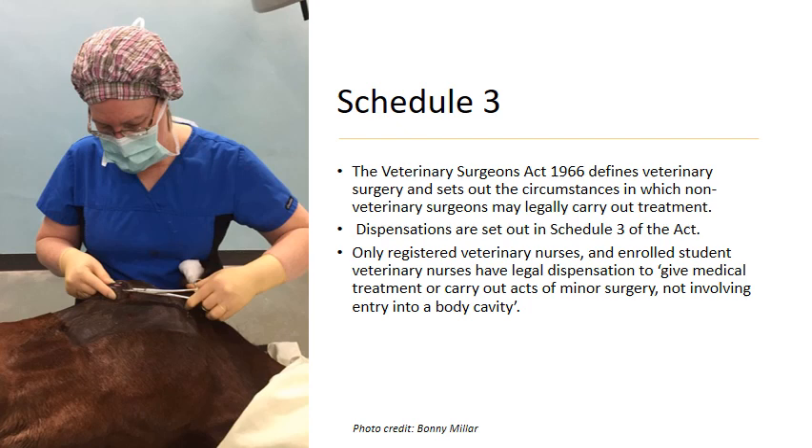Schedule 3 basically defines who can carry out treatment on animals, and dispensations from the Veterinary Surgeons Act are outlined in Schedule 3. It states that only registered veterinary nurses and enrolled student veterinary nurses have the legal dispensation to give medical treatment or carry out acts of minor surgery not involving entry into a body cavity. So we can carry out medicinal treatment and minor acts of surgery, but the main boundary is we are not allowed to enter a body cavity.